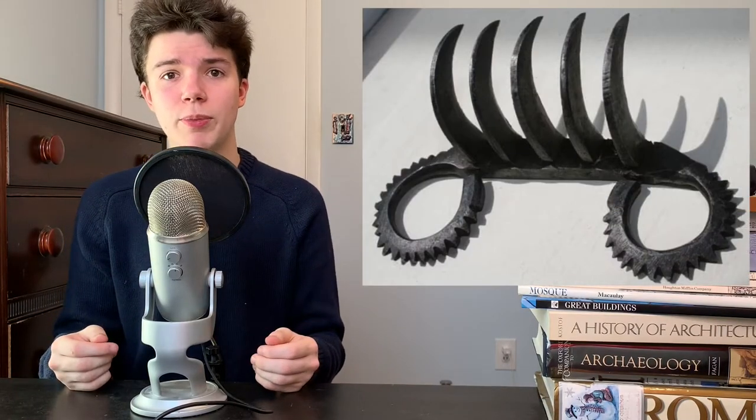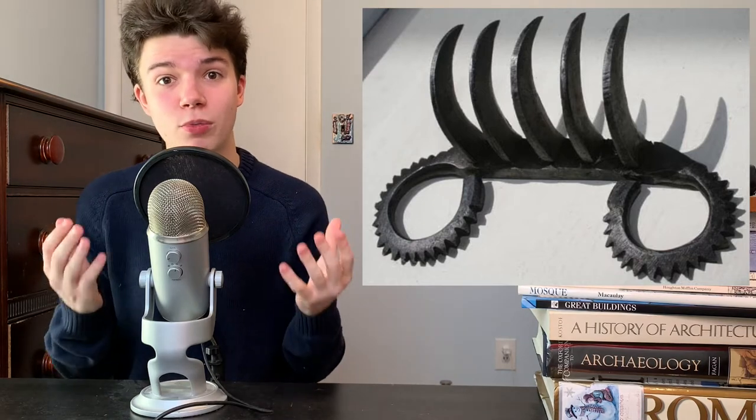Sometimes people could put poison on the tips of the Bagh Nakh to make it that much more deadly. Interestingly, this weapon was not just used in military combat. In fact, oftentimes women would carry them in their hands to protect themselves on the street at night. So it's a bit like an ancient version of mace.